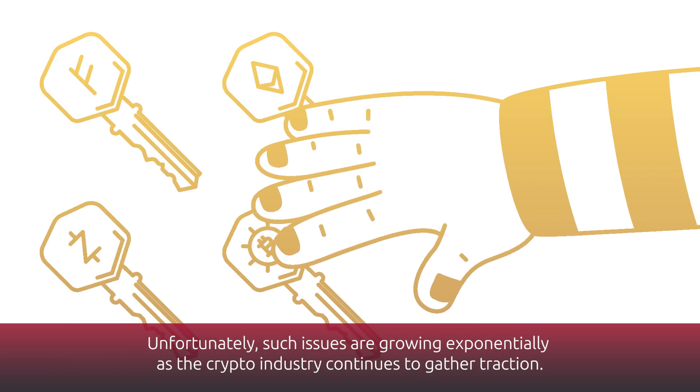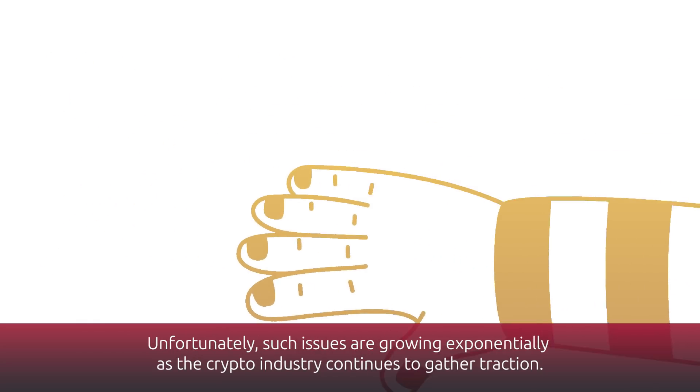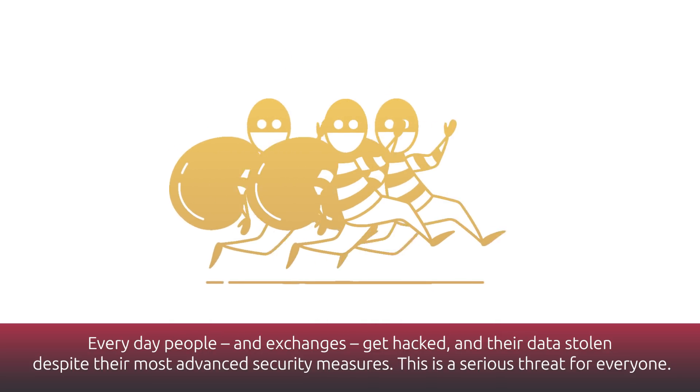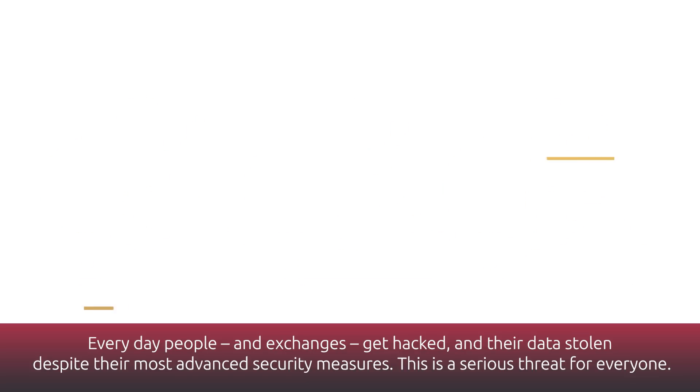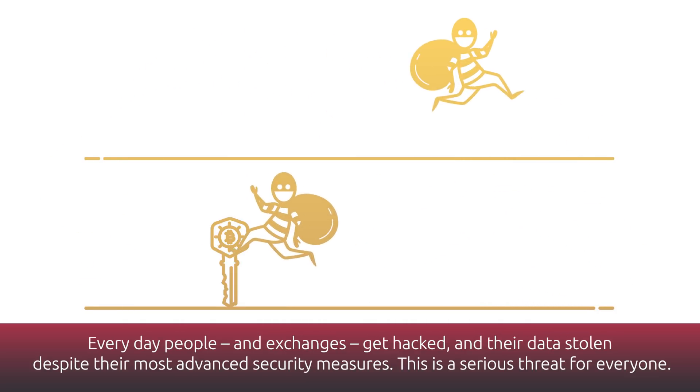Unfortunately, such issues are growing exponentially as the crypto industry continues to gather traction. Every day, people and exchanges get hacked and their data stolen despite their most advanced security measures. This is a serious threat for everyone.